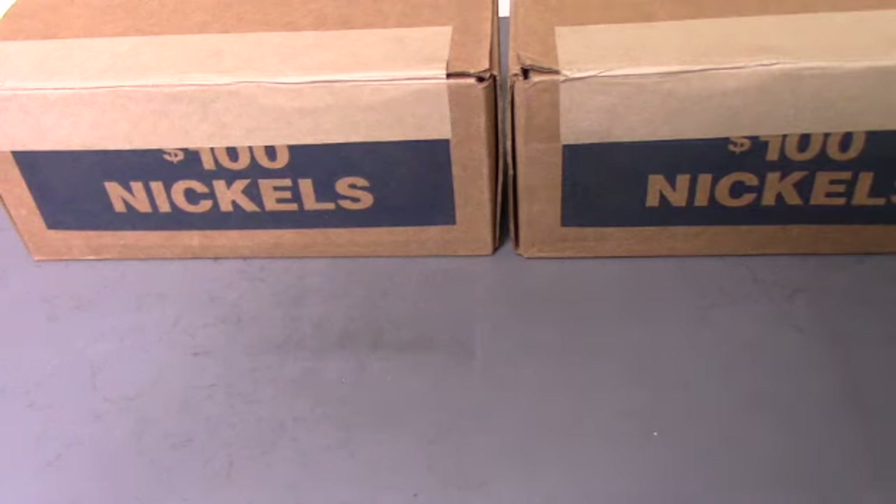Hey guys, it's Texacoinhunter and today we have two nickel boxes. This is episode two of our Nickel Hunt and Fill series. We're obviously going to be looking for silver because we didn't find any last time, and any key dates or low mintage numbers — we've got a lot of spots to fill. So let's open up these boxes and get started.